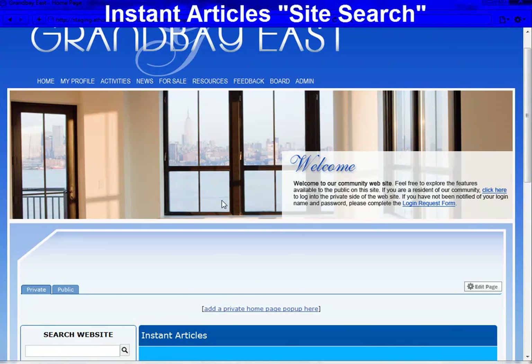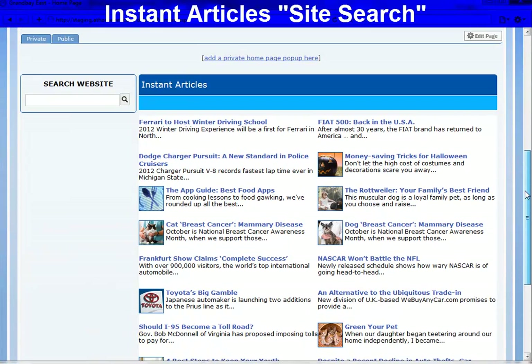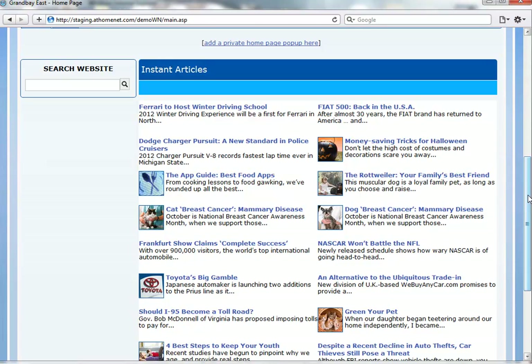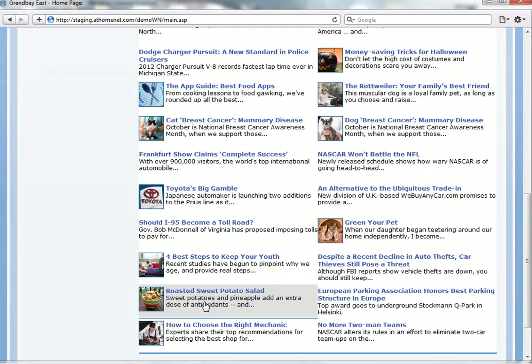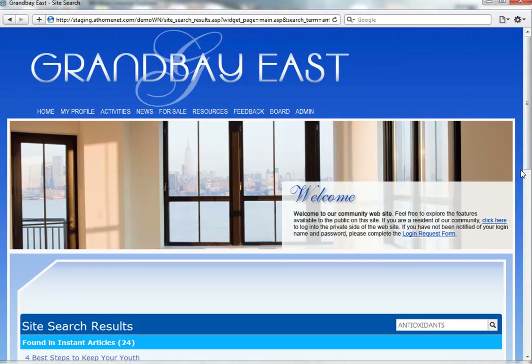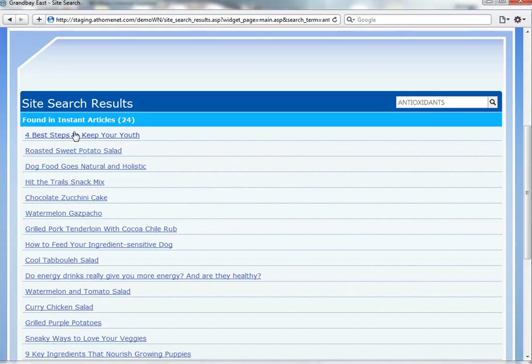Let's move on to our next enhancement. We'd now like to introduce site search for our Instant Articles feature. Now you can search for a particular topic within the scores of instant articles that are on your website. Here we have an article on roasted sweet potato salad that has sweet potatoes and pineapple and an extra dose of antioxidants. We'll search for the word 'antioxidants' — as you can see, this word was found in 24 of the instant articles. A great way to search for specific topics or to find an exact article you may have read a couple of weeks ago.